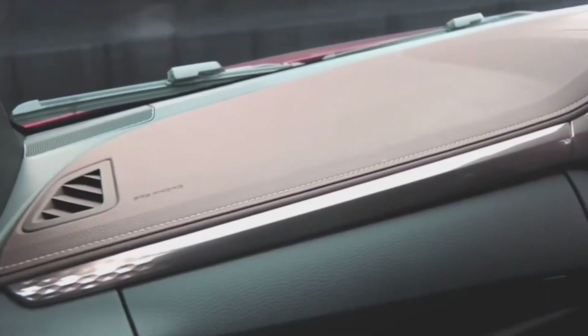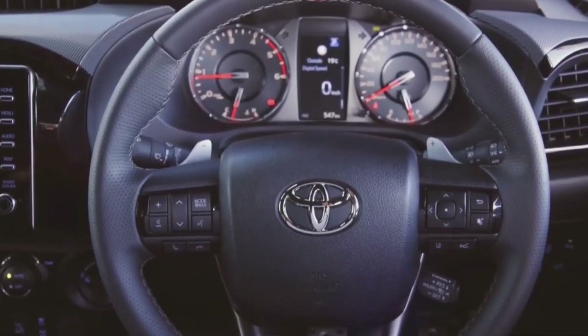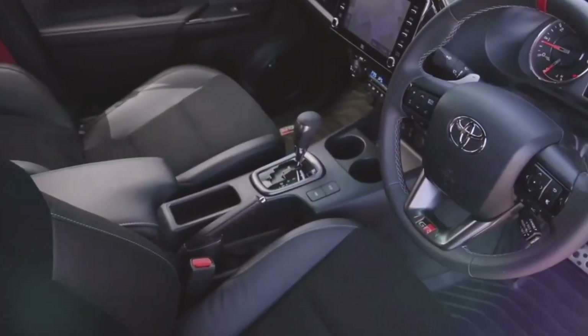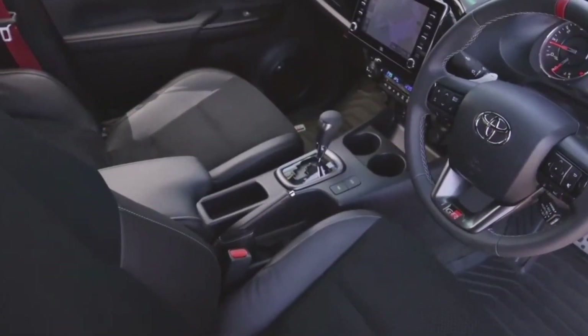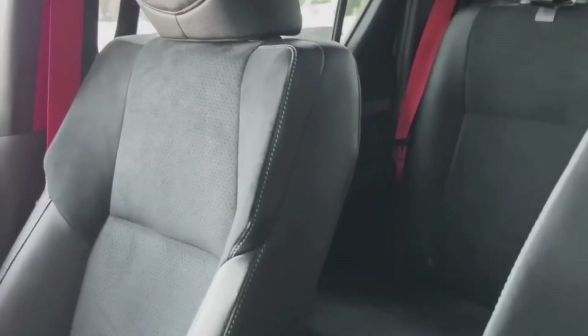Pricing-wise, the Hilux may start a bit higher but justifies it with advanced features, while the D-Max offers a more budget-friendly option with its competitive base price. When it comes to reliability and safety, both trucks have a solid track record, ensuring you a secure journey.